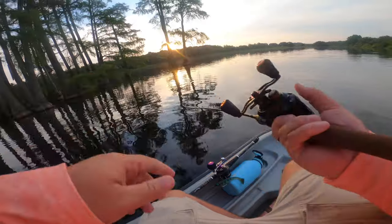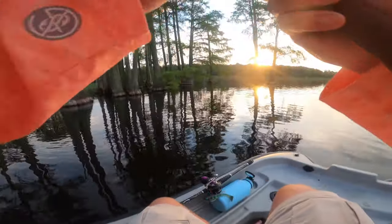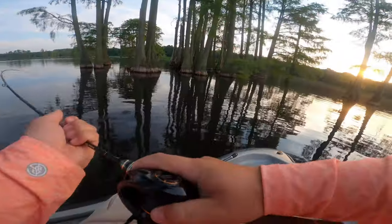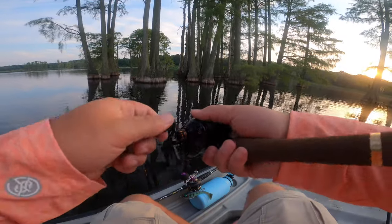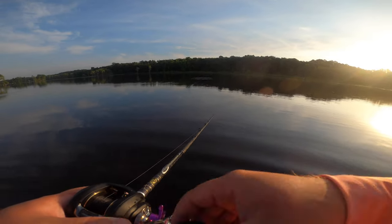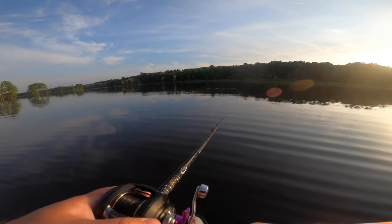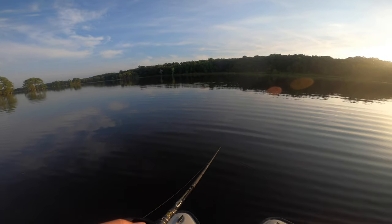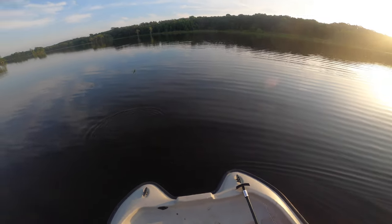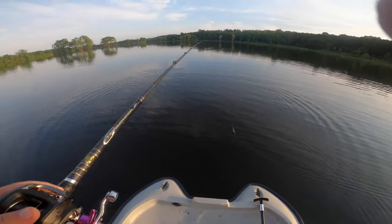There's a fish — oh hey, there we go! That's a bluegill. It's fighting really hard, oh my god. Yeah, it's a bluegill. Bluegill fights so hard — it's pulling you! He broke off, but now I'm stuck on something. Damn. I just got hit again — not kidding, he hit right here.